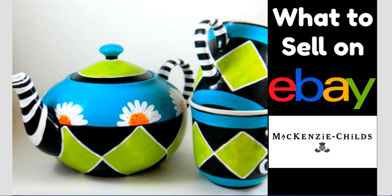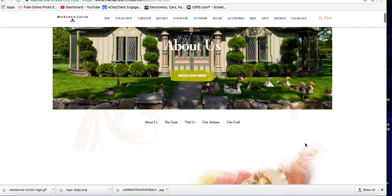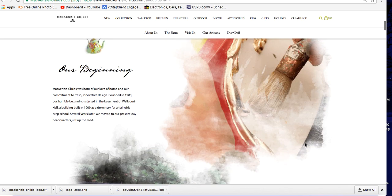I've seen this stuff but I didn't realize how expensive it was or that it was all under one brand name. The brand is called McKenzie-Childs, and let me read a little bit to you about what this brand is and how it came to be, because it's a very interesting story.